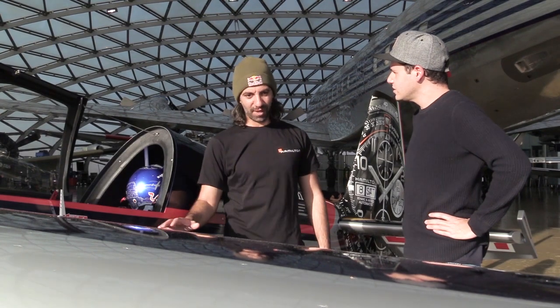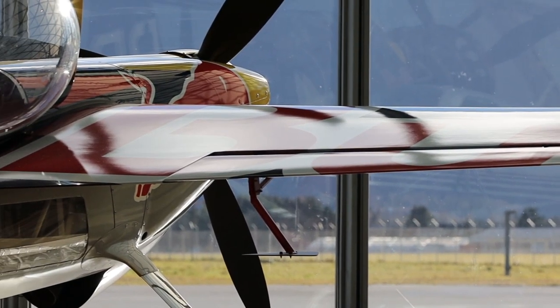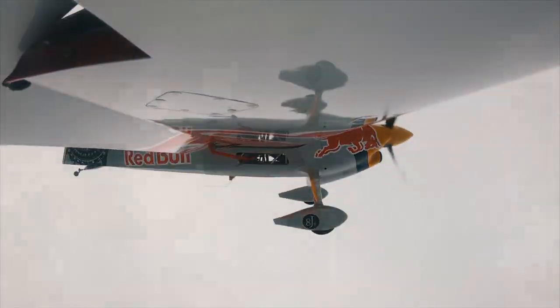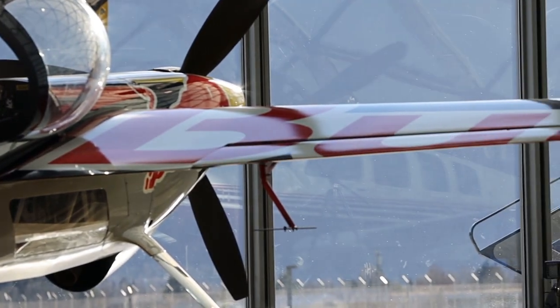The plane has no flaps. The space that would normally be used on a standard category plane for flaps is used for ailerons instead. The ailerons are extraordinary from a size point of view — they're extra large. You can see the moving part is incredibly big compared to the whole size of the wing, roughly 30% of the wing area.